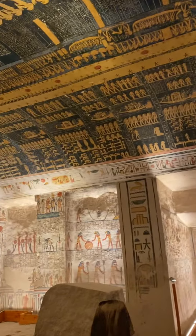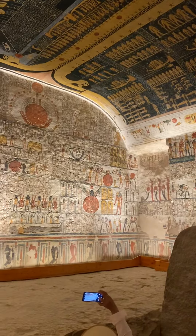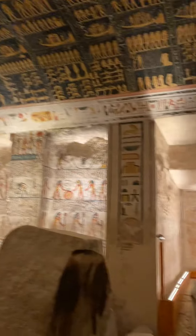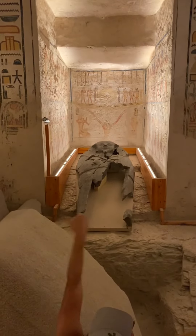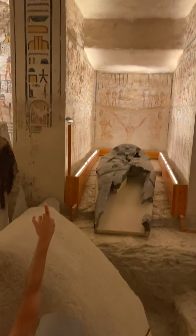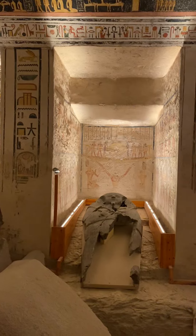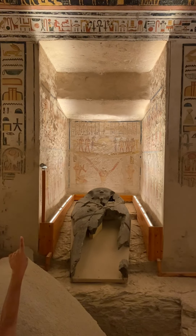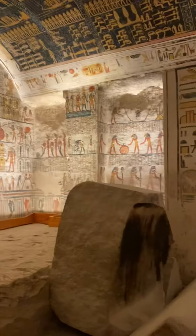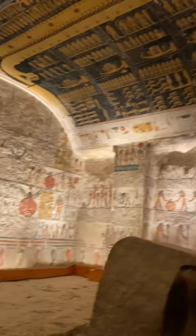So we're getting down here to where the actual tomb is. You'll notice that part of the cabinet is still there — that's where Ramsey the Sixth used to be. This is the burial chamber right here.